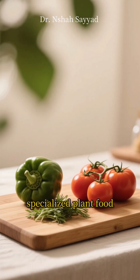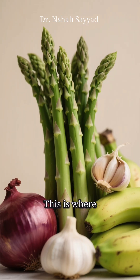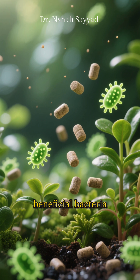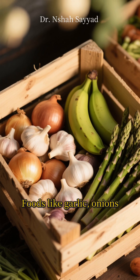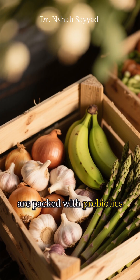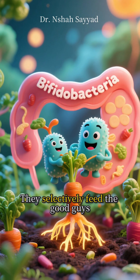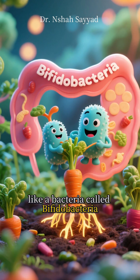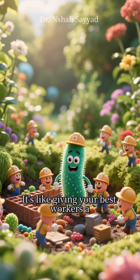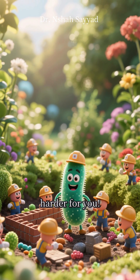Now let's talk about specialized plant food. This is where prebiotic-rich veggies shine. Think of them as targeted fertilizer for your most beneficial bacteria. Foods like garlic, onions, slightly green bananas, and asparagus are packed with prebiotics. They selectively feed the good guys, like a bacteria called bifidobacteria, helping them multiply and dominate the garden. It's like giving your best workers a special bonus — they'll work even harder for you.